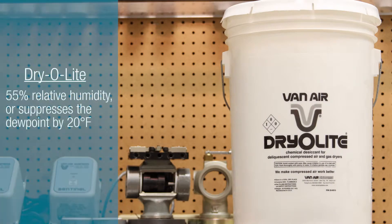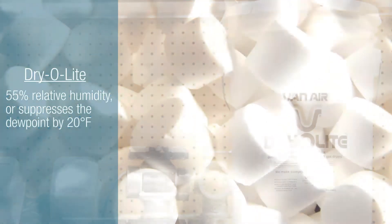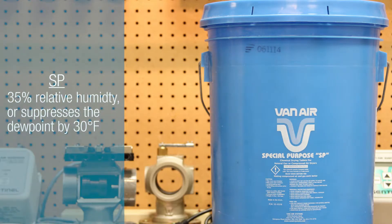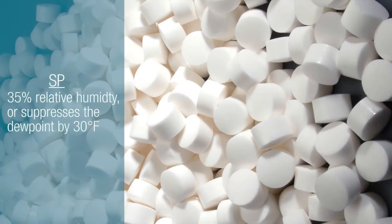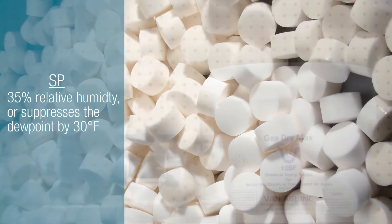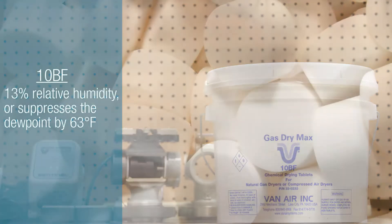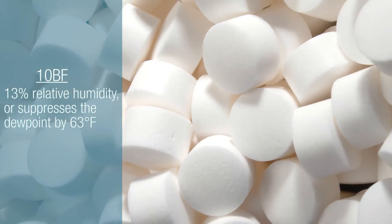Dryolite achieves a 55% relative humidity or suppresses a dew point by 20 degrees Fahrenheit. SP achieves a 35% relative humidity or suppresses a dew point by 30 degrees Fahrenheit. 10BF achieves a 13% relative humidity or suppresses a dew point by 63 degrees Fahrenheit.